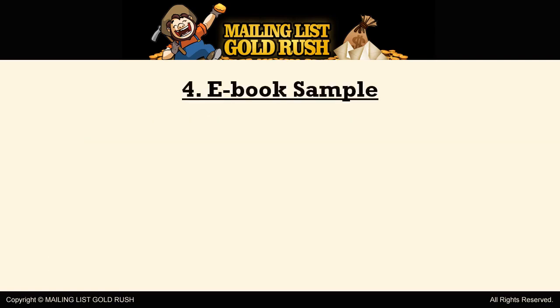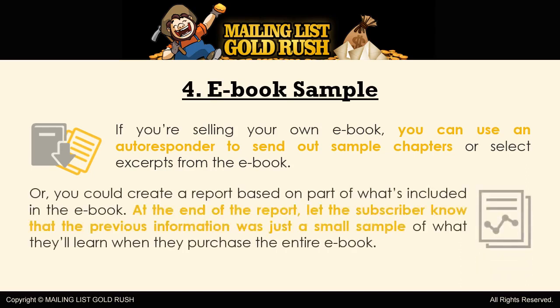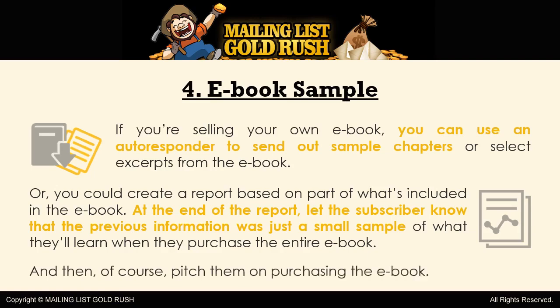4. E-Book Sample. If you're selling your own e-book, you can use an autoresponder to send out sample chapters or select excerpts from the e-book. Or, you could create a report based on part of what's included in the e-book. At the end of the report, let the subscriber know that the previous information was just a small sample of what they'll learn when they purchase the entire e-book. And then, of course, pitch them on purchasing the e-book.